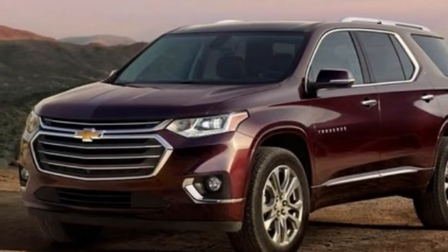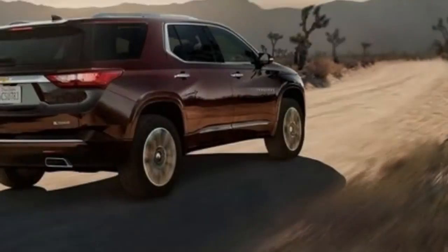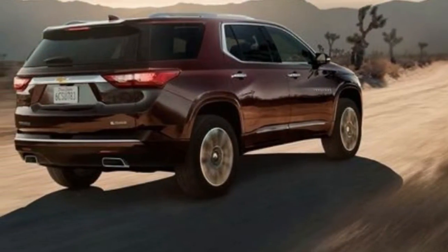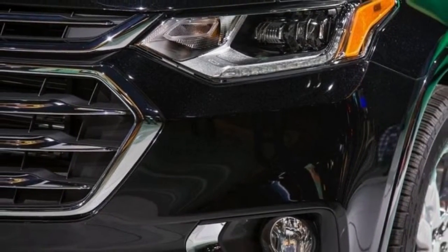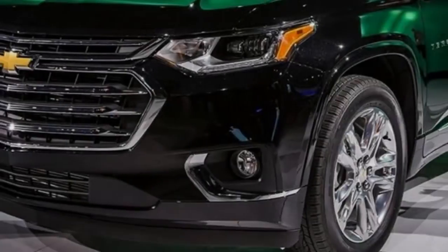Under the skin, Chevrolet claims a weight savings of 351 pounds comparing front-wheel-drive base models, which aligns the Traverse more with somewhat smaller competitors such as the Honda Pilot and the Toyota Highlander.